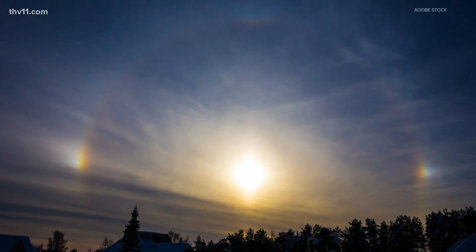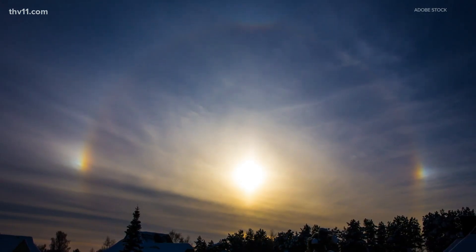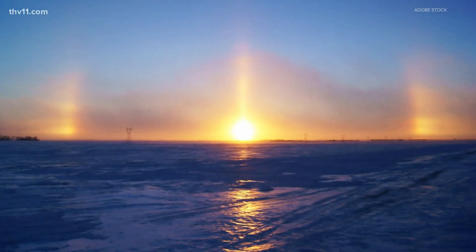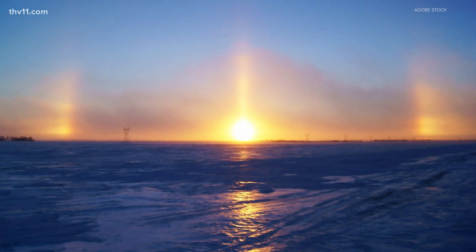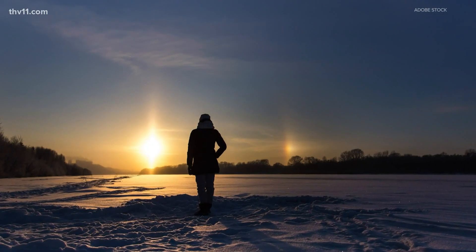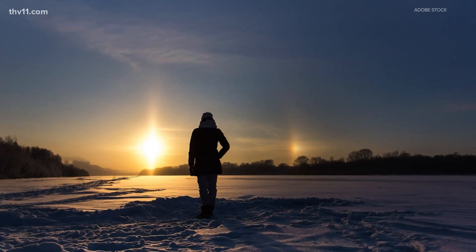Ever heard of sun dogs? Well, according to the National Weather Service, these features look like a pair of colored patches within the halo when the sun is lower on the horizon. They are located roughly 22 degrees to the left and or right of the sun. Sun dogs are sometimes called mock suns and happen during very cold temperatures.